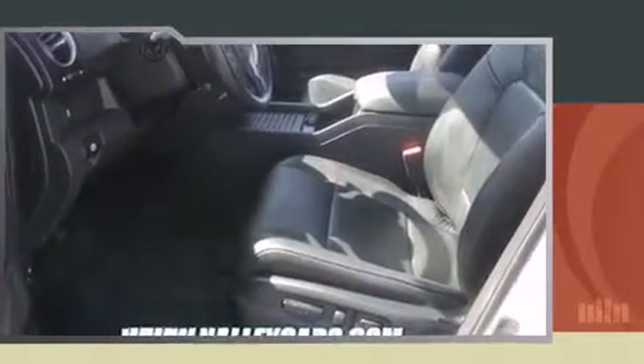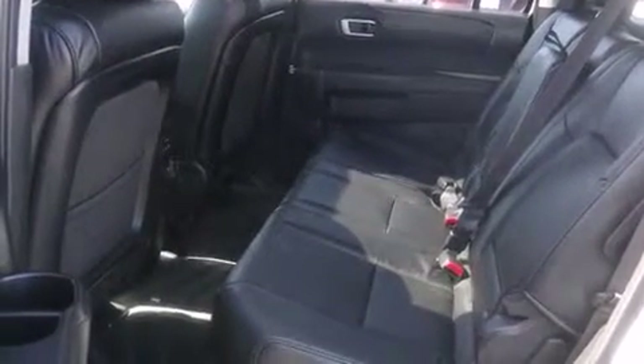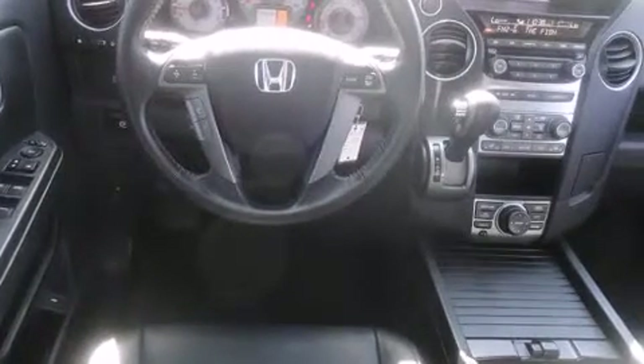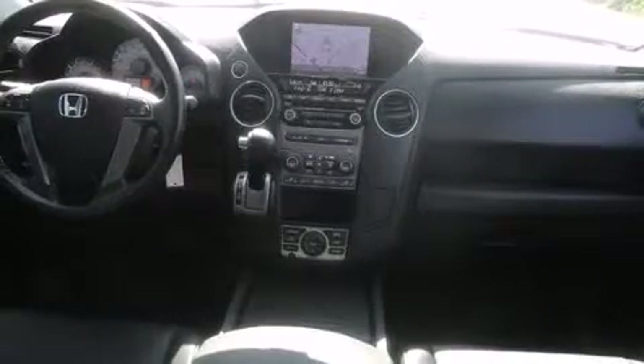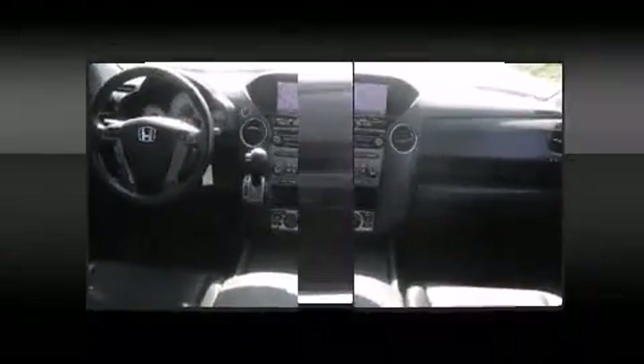A wealth of standard features means that you no longer have to sacrifice — like power windows, mirrors and seats, front and rear reading lights, a built-in garage door transmitter, heated seats, a power rear cargo door, and cruise control.